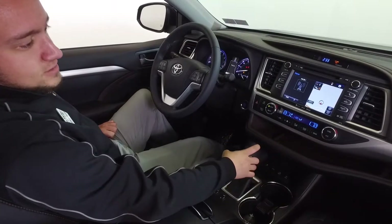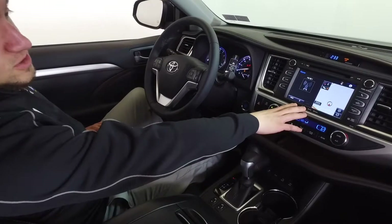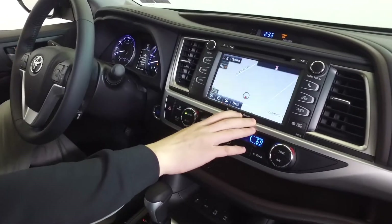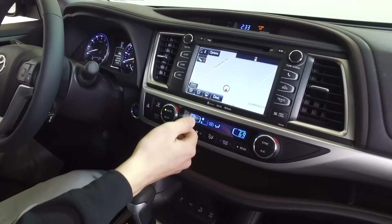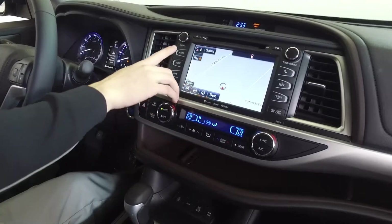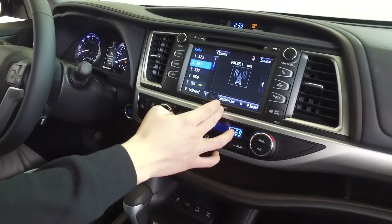Now inside the 2016 Toyota Highlander XLE, we have a large touchscreen display in the middle of the vehicle — a very nice large display for navigation that covers a couple different things you'd normally find in a standard navigation system, as well as radio AM/FM and also Sirius XM radio.